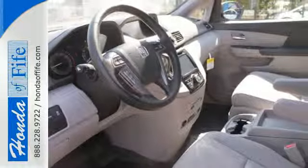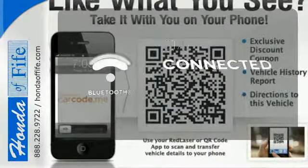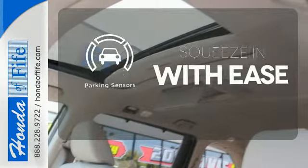And most importantly, peace of mind comes with the rear-view camera, smart vent front side airbags and vehicle stability assist. Bluetooth wireless technology keeps you in command and in touch. The parking sensors let you squeeze into tight spots with ease.